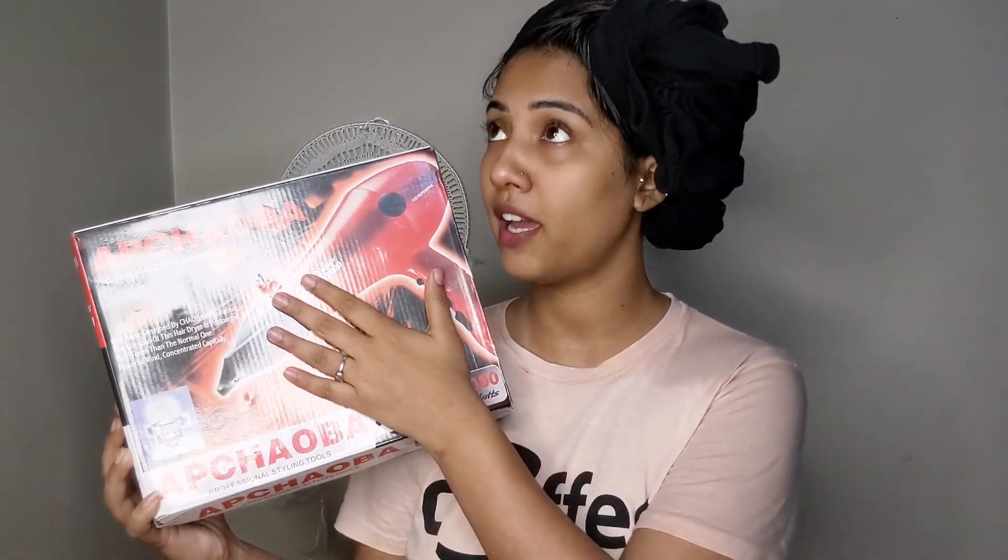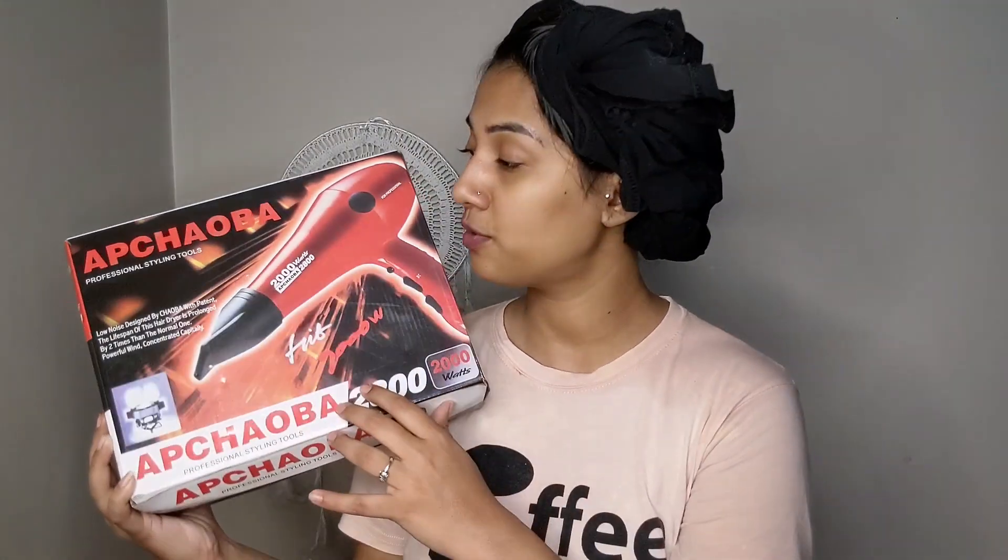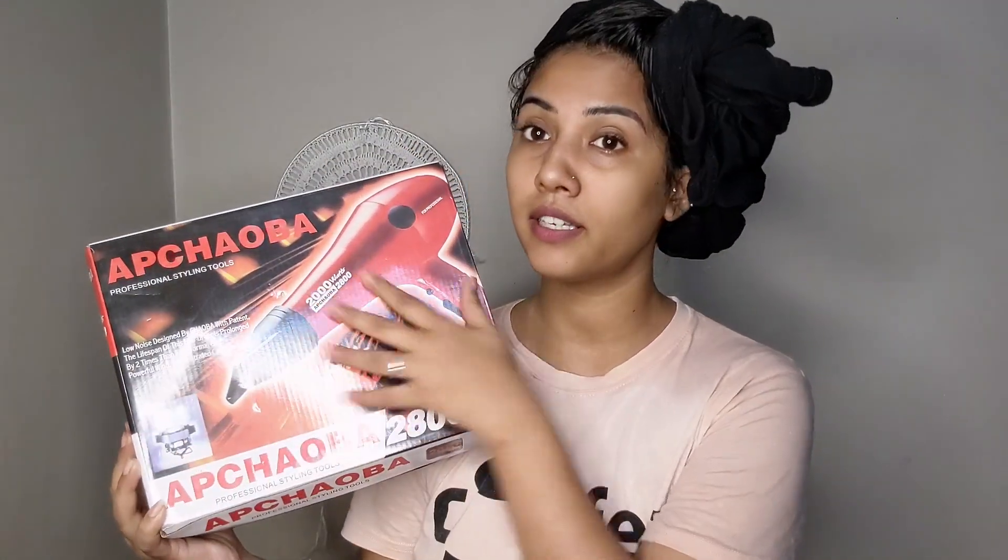If I talk about the price, it is ₹499 — I'd say around ₹500. You get the packaging like this, which is a great deal. There are a lot of things packed in the bag. So I am going to open this now.